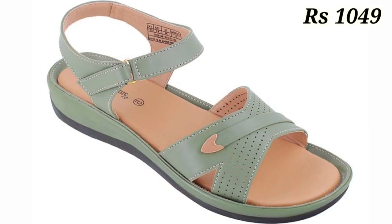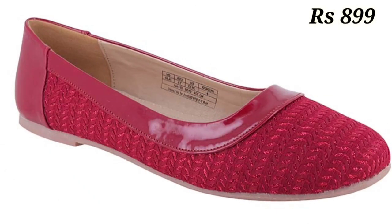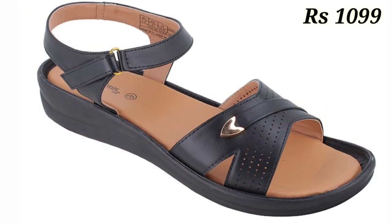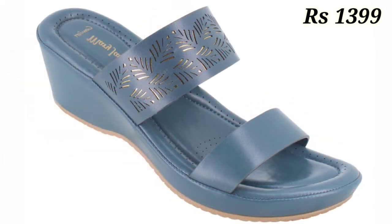You just have to watch this video and share it with your family and friends so that they will also have an idea about this kind of reliable footwear collection. You can easily wear these footwear for a long time — at least seven to eight hours in a day without having any problem.